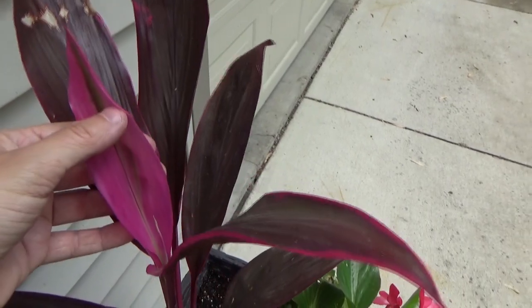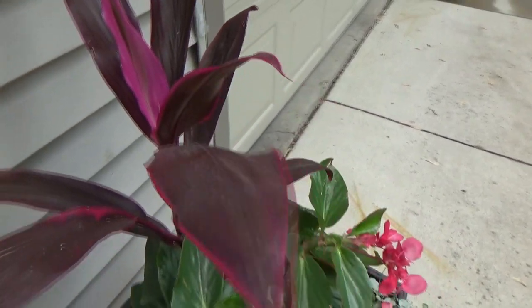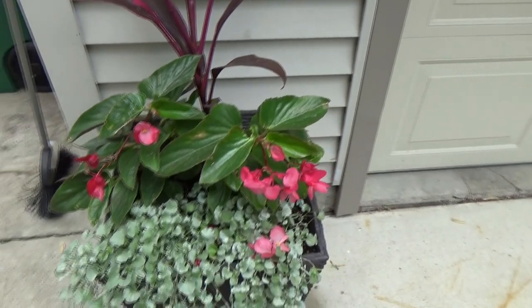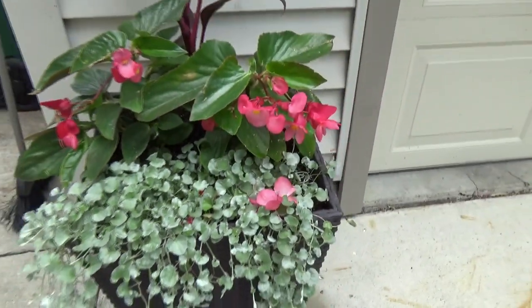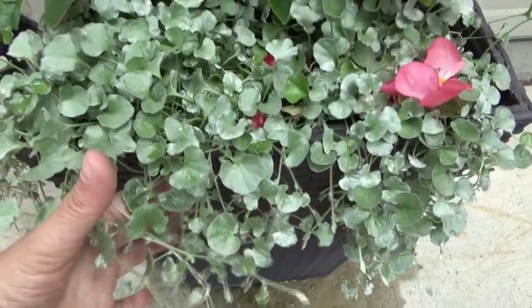Along with a cordyline — look how pink that is. And then I have caladiums planted in amongst here. Hopefully they can hold their own before all this really grows in. I know I've seen some starting to come up. But in this black container against the house with the west sun, it gets really hot. And then the Dichondra Silver Falls.